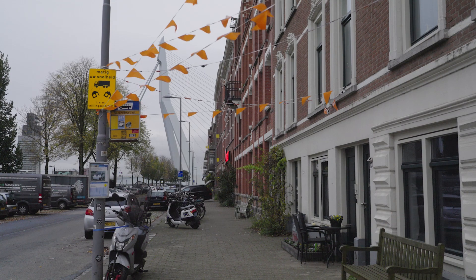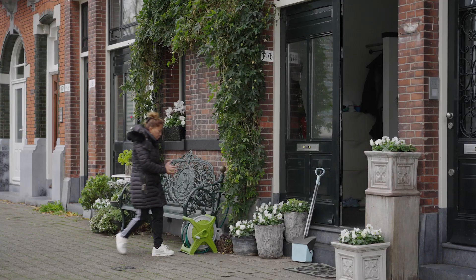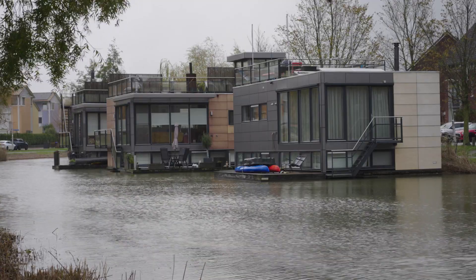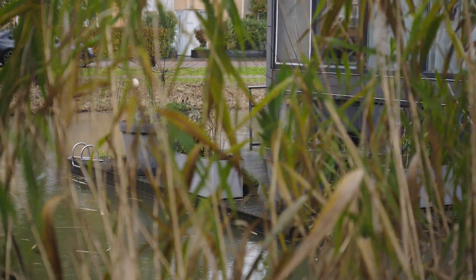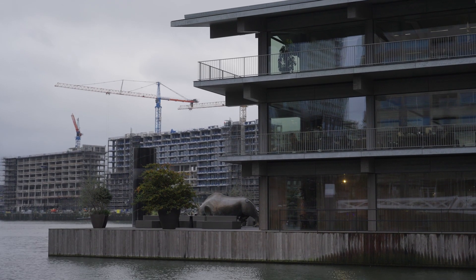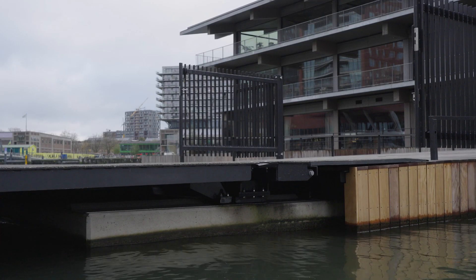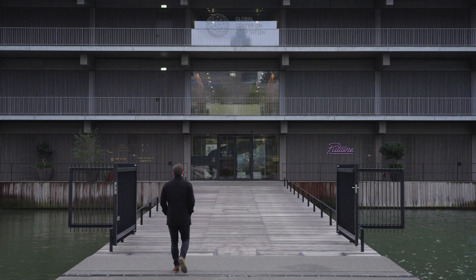Due to this situation, the municipality is accelerating climate adaptation projects in the public and private space. One of these projects that have emerged in recent years are floating houses — they can rise and sink depending on how much water is in the area at any given time. The same concept is being applied to commercial spaces, like the floating office Rotterdam, which is the largest of its kind in the world, designed to even be moved to another location in extreme weather conditions.